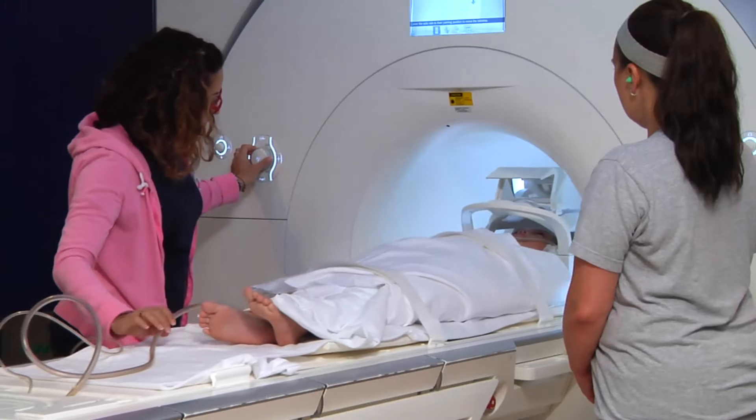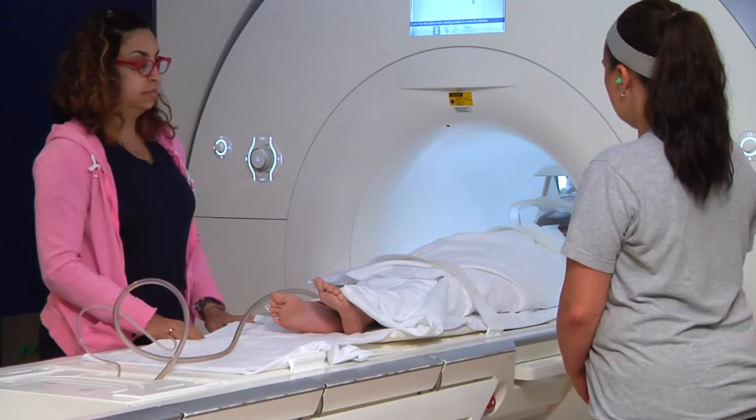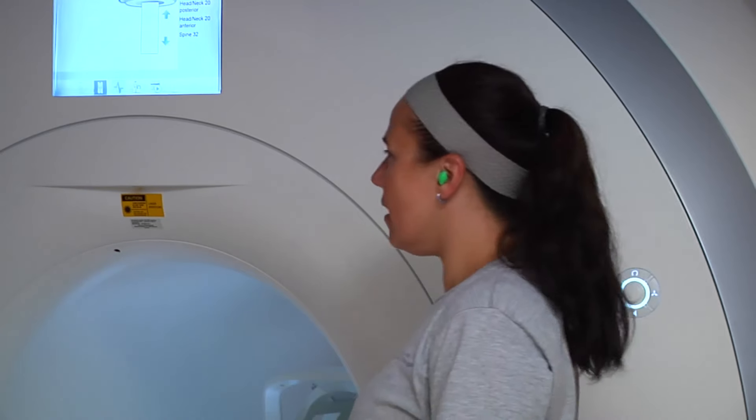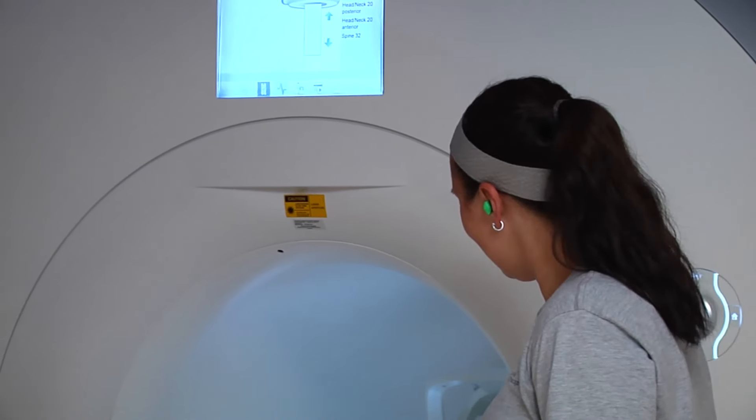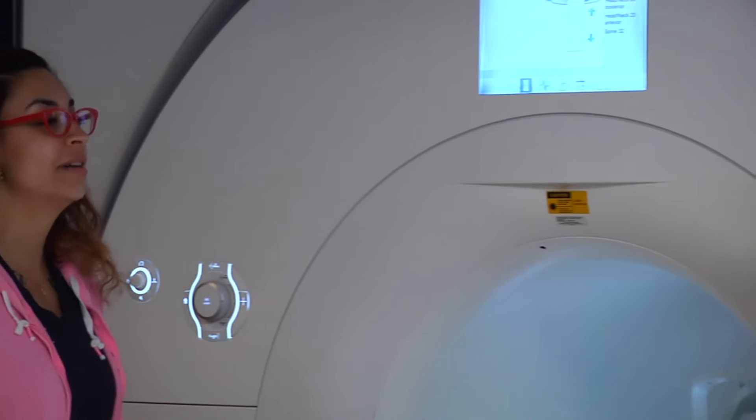Besides the coil, some MRI pictures require contrast. Contrast is a medicine we inject through an IV. Both the coils and the contrast help us get good pictures. If you have any questions, ask your nurse or technologist if the contrast is needed.